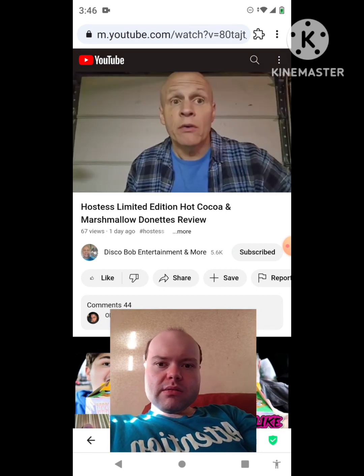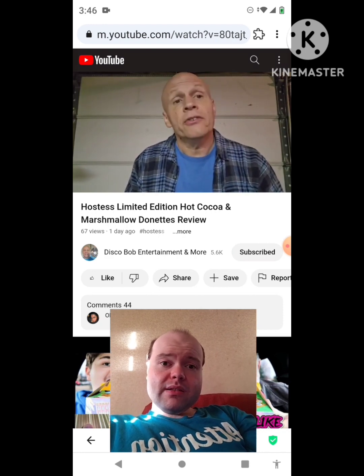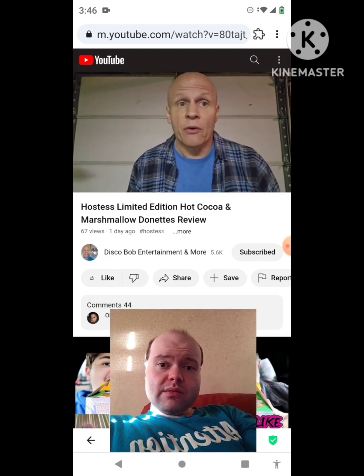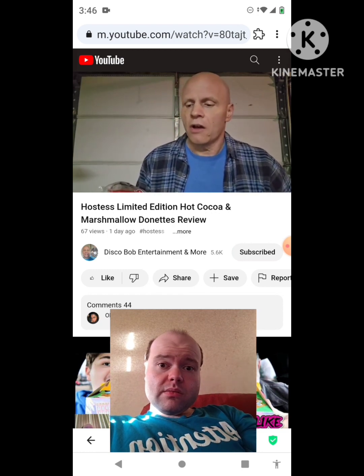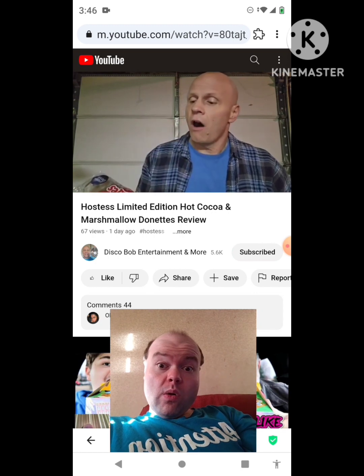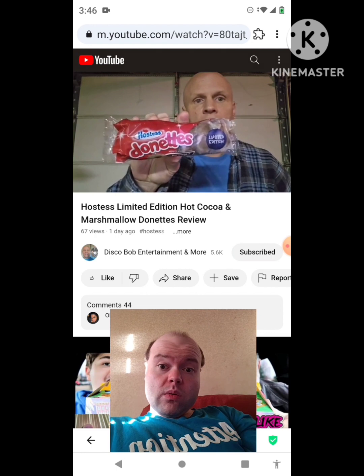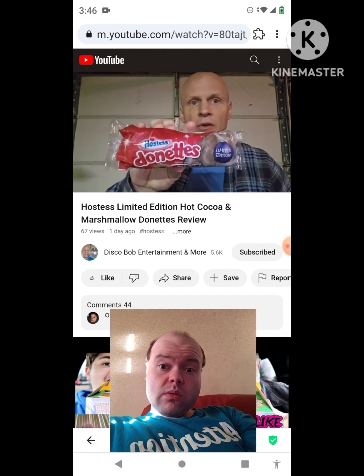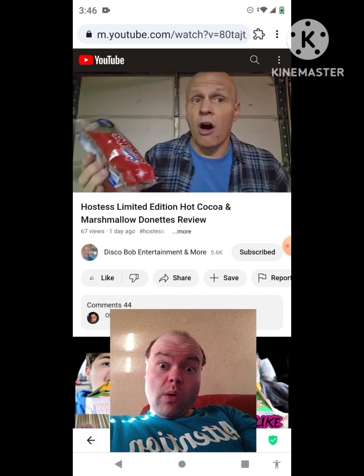Oh, hello everyone. I hope everybody's awesome and safe out there. I was at one of my local gas stations and I found these Hostess Limited Edition Hot Cocoa and Marshmallow Donuts. These come out every year around this time for the holidays.